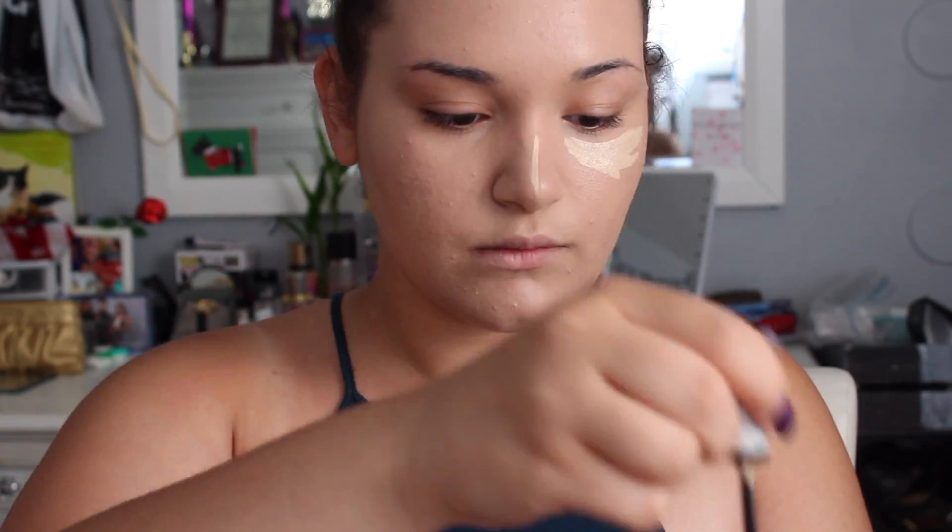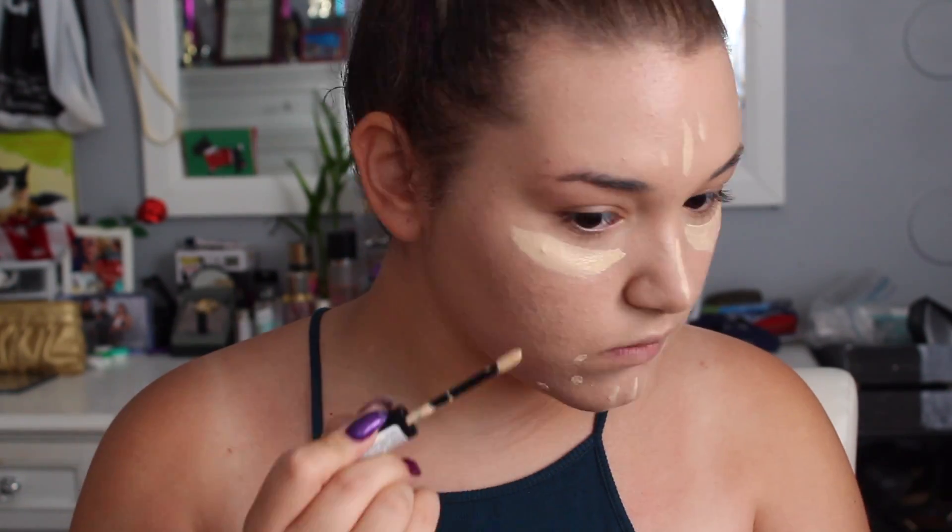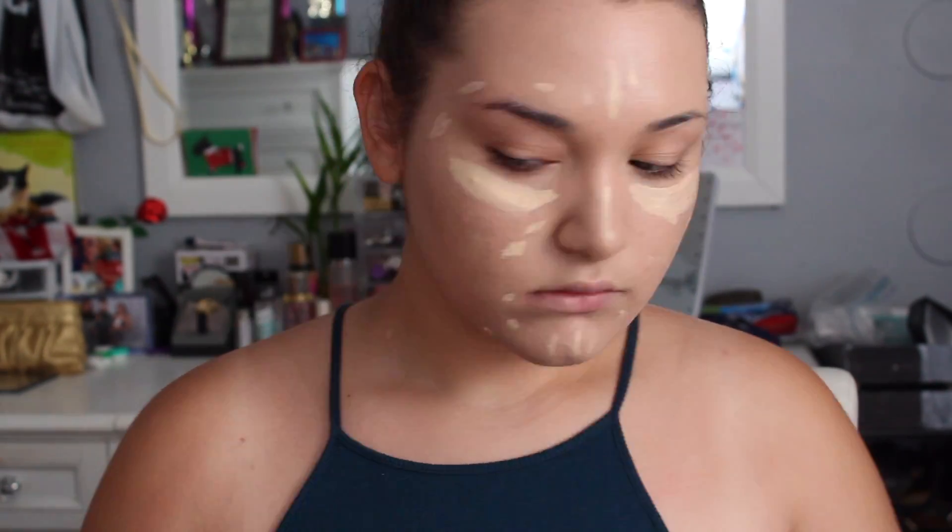After that, I concealed my face using my Revlon Colorstay Concealer as well as my Tarte Shape Tape Concealer. I put both of these on the points of my face that I wanted to highlight. Then I took the Revlon Colorstay Concealer and used that on more blemishes and red spots that needed a little extra coverage, and blended that in with my Beauty Blender.